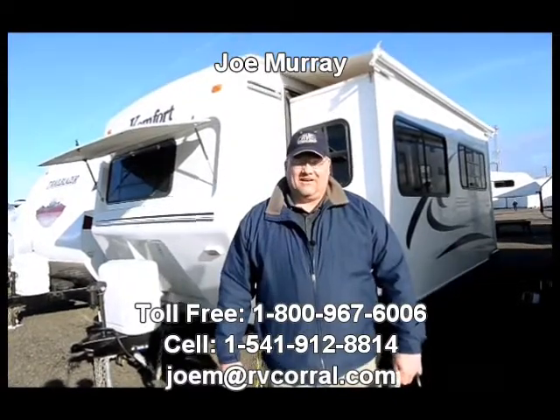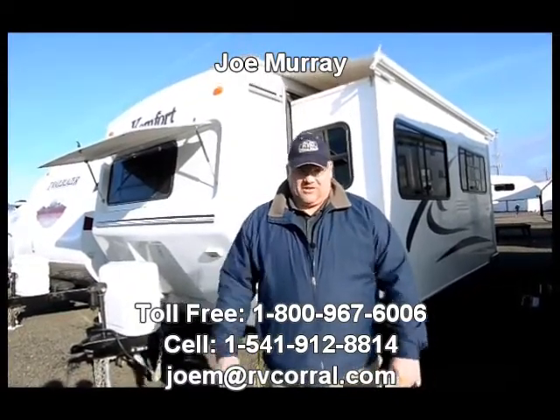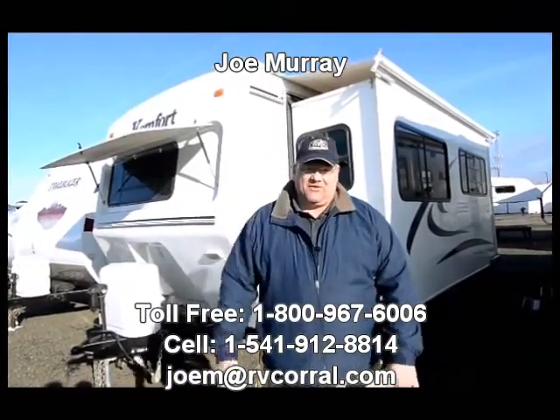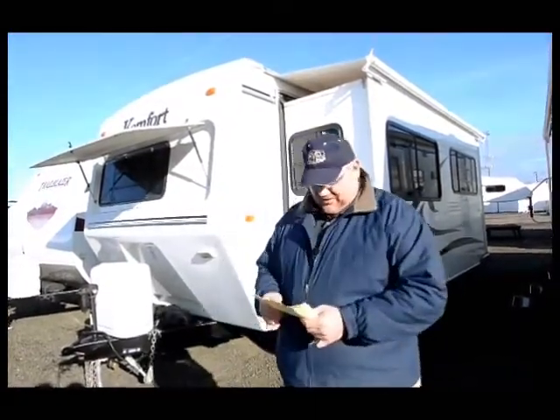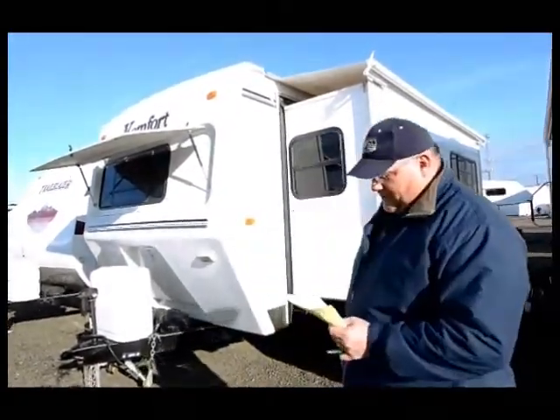Hi folks, Joe Murray here again with the RV Corral, Eugene, Oregon. I want to show you one of the newest RVs we have here on consignment for sale. This particular one is a 2005 Comfort, model 271.